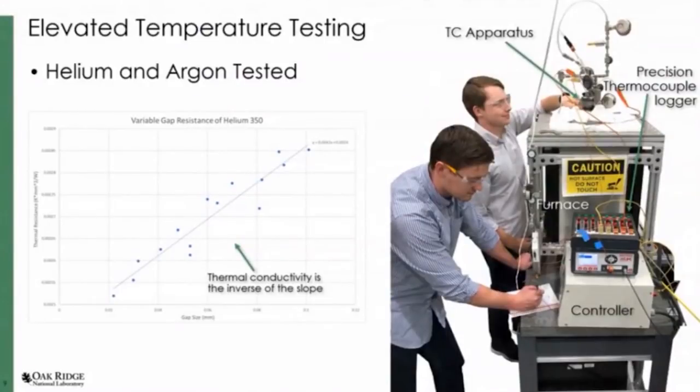We used helium and argon to do some calibration measurements and were within 5% of what was documented for helium. This is actually the thermal resistance of helium — the thermal conductivity would just be the inverse slope. We have a need to determine experimentally what some of these basic properties are: not just thermal conductivity, but heat capacity, density, and viscosity, so we can plug these into engineering models and simulations.